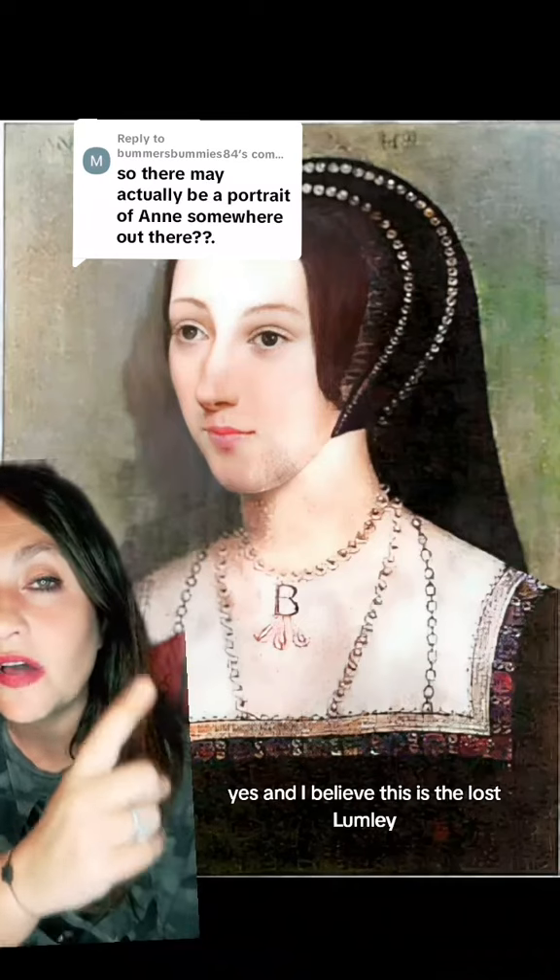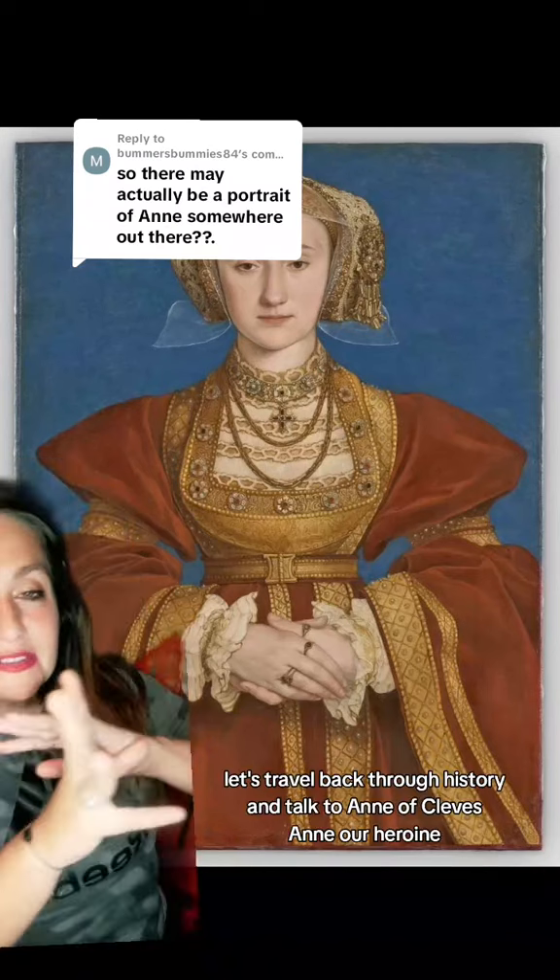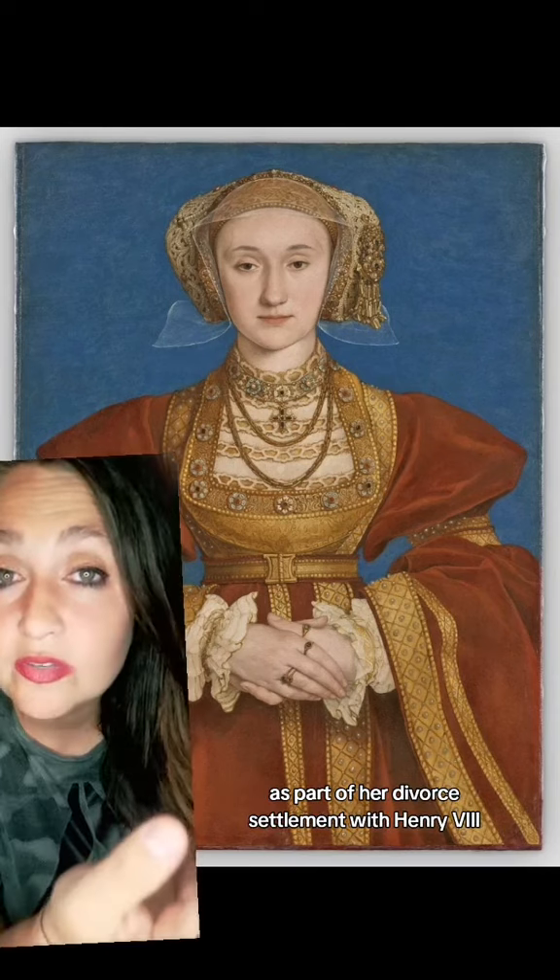I believe this is the lost Lumley. Let's travel back through history and talk to Anne of Cleves — our heroine, our icon, she's important here. She was gifted Hever Castle, the Boleyn family seat, the castle in which Anne Boleyn grew up, as part of her divorce settlement with Henry VIII.